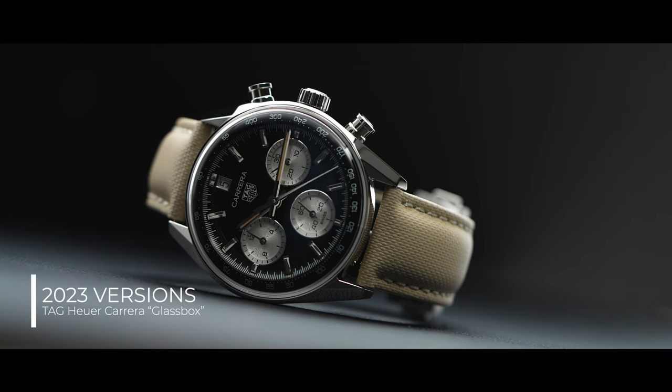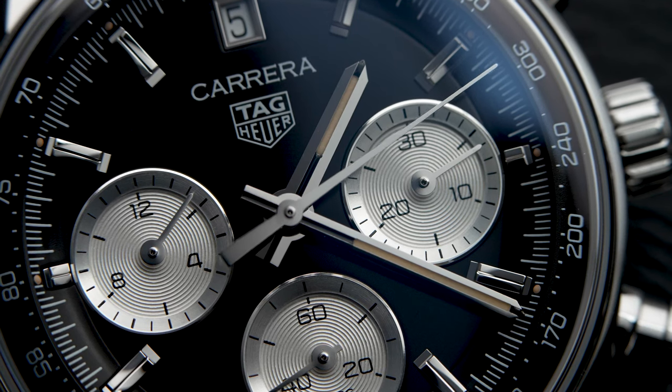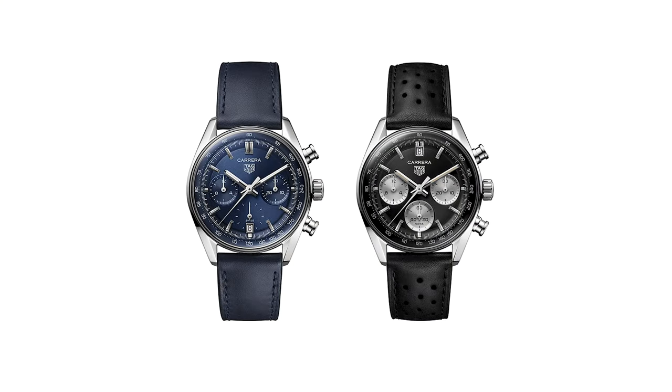Fast forward to 2023. For the 60th anniversary, Tag Heuer introduced two new 39mm Glassbox references that are finally non-limited. There is a more modern-looking blue dial version and the black dial reverse Panda that takes a bit more vintage design cues.